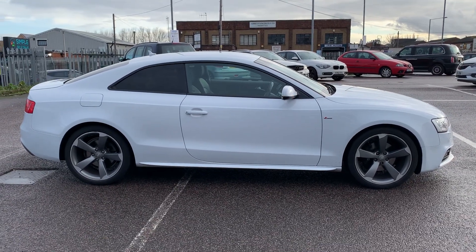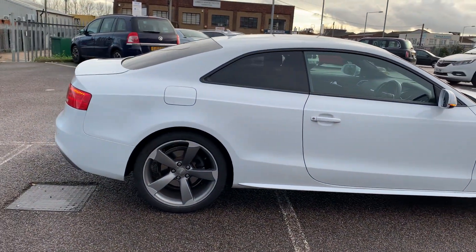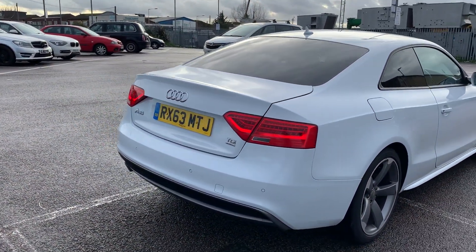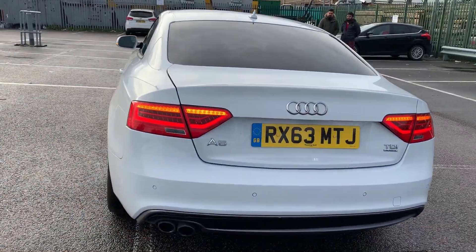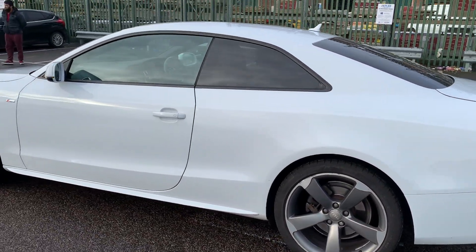A very quick review on this absolutely gorgeous Audi A5 — this is the Quattro Black Edition S-Line. The car is immaculate from every angle. 63 ridge comes with reverse parking sensors and LED rear lights. The alloy wheels are shined, free from any major dents, dinges or scratches.